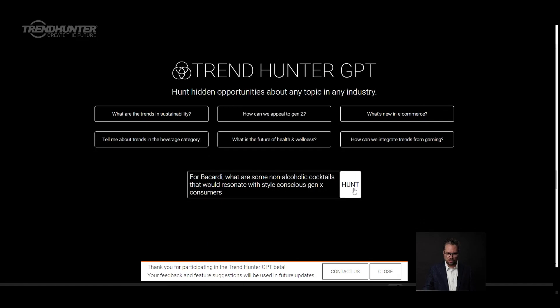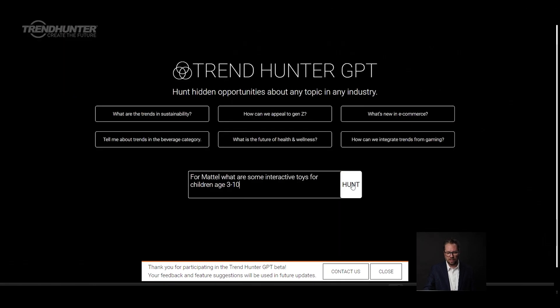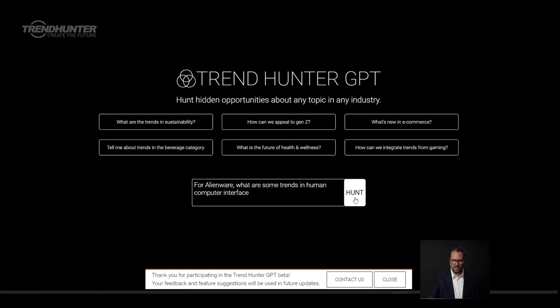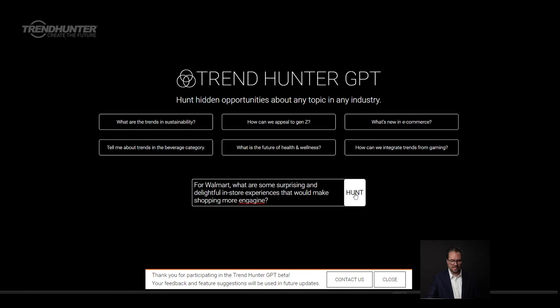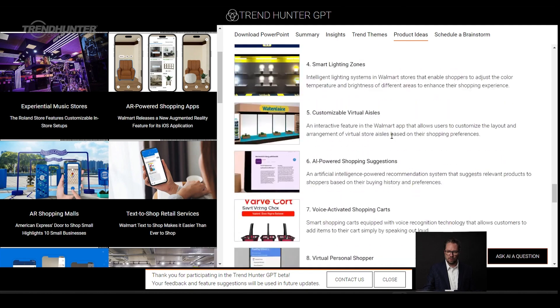Let's dive in. You could ask: for Bacardi, what are some non-alcoholic cocktails that would resonate with style-conscious Gen X? For Mattel, what are some interactive toys for children aged 3 to 10? For Alienware, what are some trends in human-computer interface? For Walmart, what are some surprising and delightful in-store experiences that would make shopping more engaging?